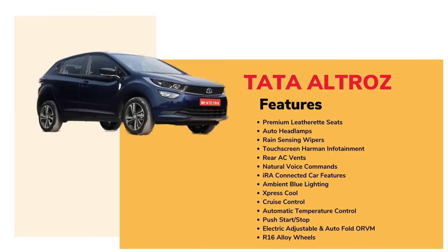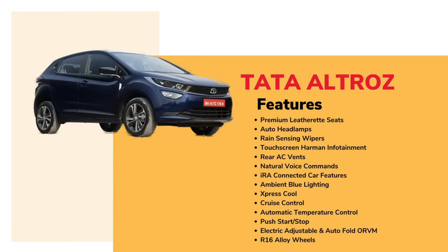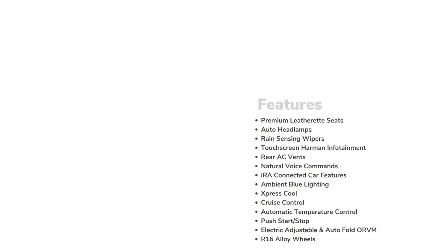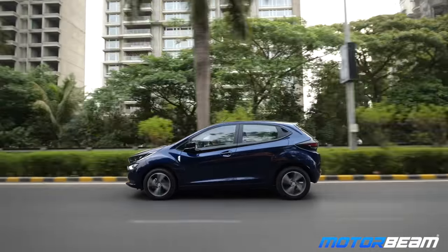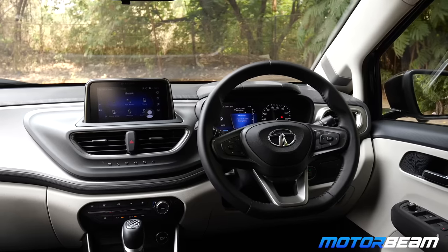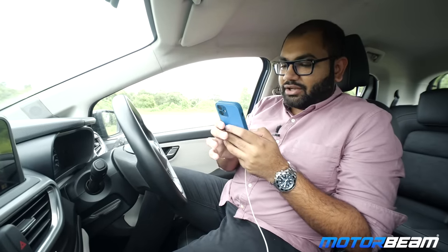On the Tata Ultras you get a digital instrument cluster, a manual inside rear view mirror, a start-stop button, ambient mood lighting, a cool glovebox, an umbrella holder, a rear camera, automatic headlamps, rain sensing wipers, TPMS, cruise control, electrically adjustable and folding mirrors, automatic climate control with express cool and rear AC vents. The Tata Ultras also has multi-drive modes and a variable key. The infotainment system is a 7-inch screen from Harman with 4 speakers and 4 tweeters, totalling 8. It also gets Aira connectivity, English and Hindi voice commands, and BHAT 3 verse functionality.